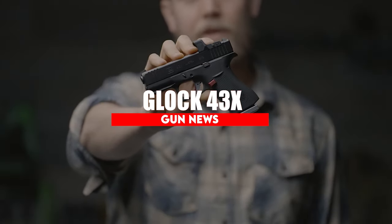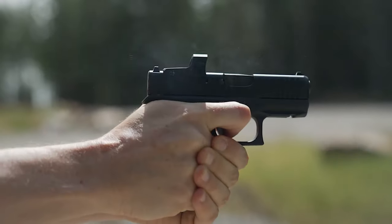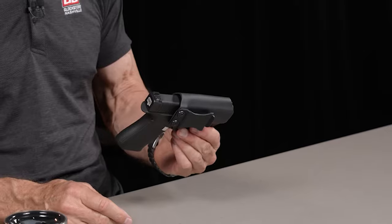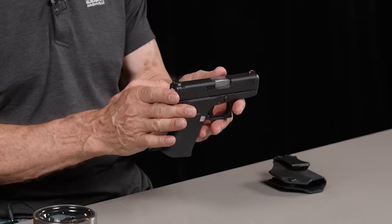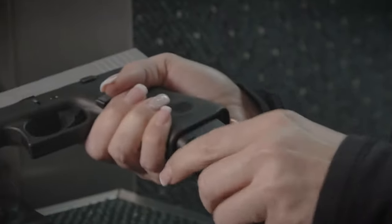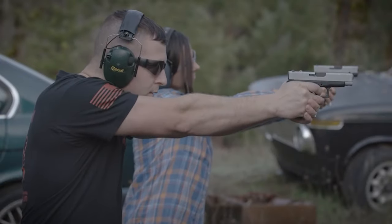Glock 43X. Glock took their best-selling Glock 43 and added four rounds to it. The 43X incorporates a 3.41-inch barrel and slim frame with front and rear cocking serrations. It also features a 10-round magazine, a significant boost over the standard G43's 6 rounds. You won't find a lot of frills, but if you're a fan of Glocks, you know that you're getting a reliable pistol that's ultra-comfortable to carry and shoot. While the grip is longer, it's not that much longer than the original Glock 43 if you've had the pinky rest on it.